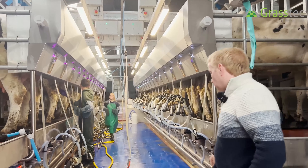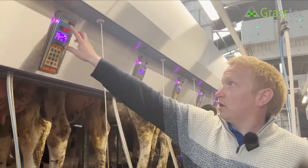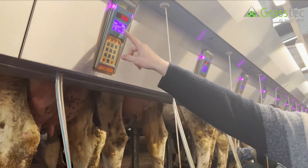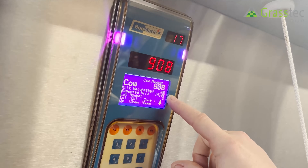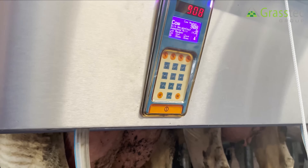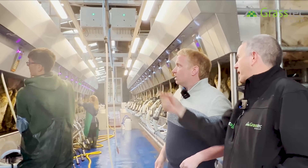What we have on the screens is on the Bomatic touchpoints it tells you the stall number - solid purple means a good ID - and then you have the cow number, which is 908, her expected milk yield, and then what her actual milk yield is. At the minute the expected milk yield is zero because it's not attached yet, but what she's expected to give is 19 litres. You can bring up other data on the cow if you scroll down, and here he's just pressing a button to activate the vacuum.